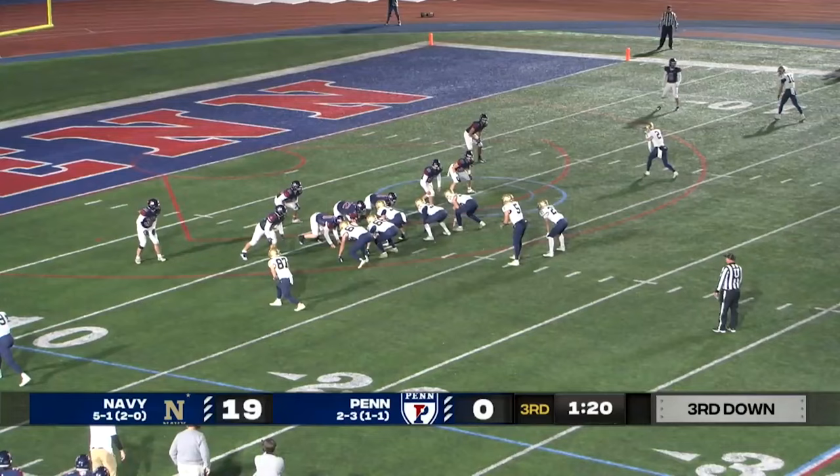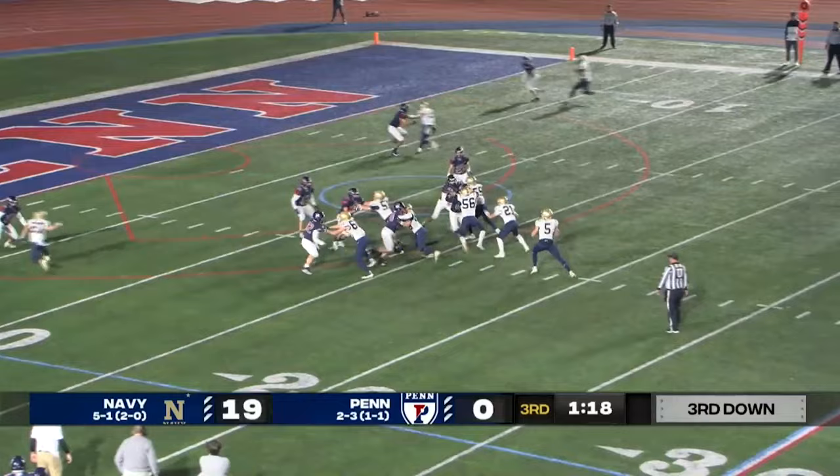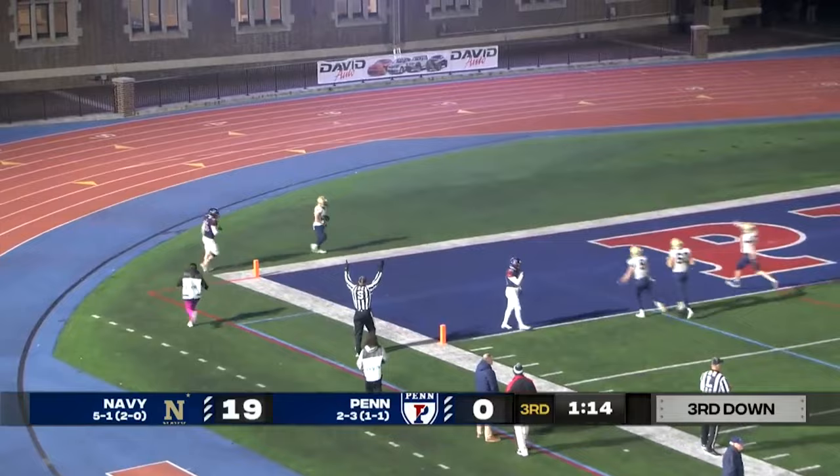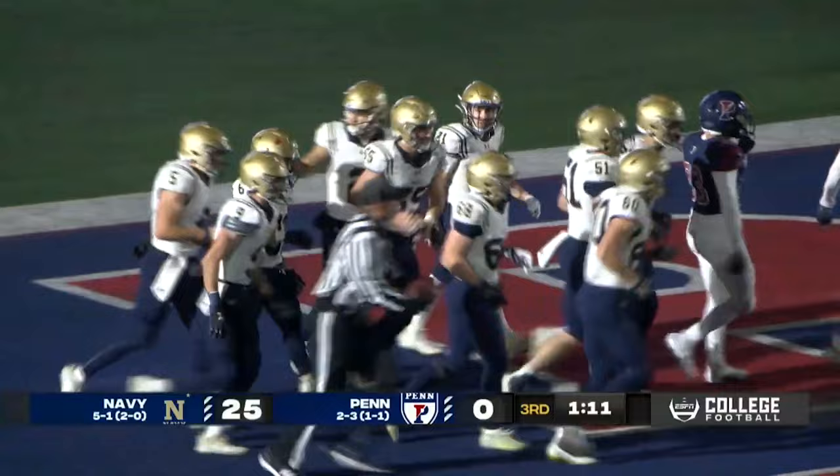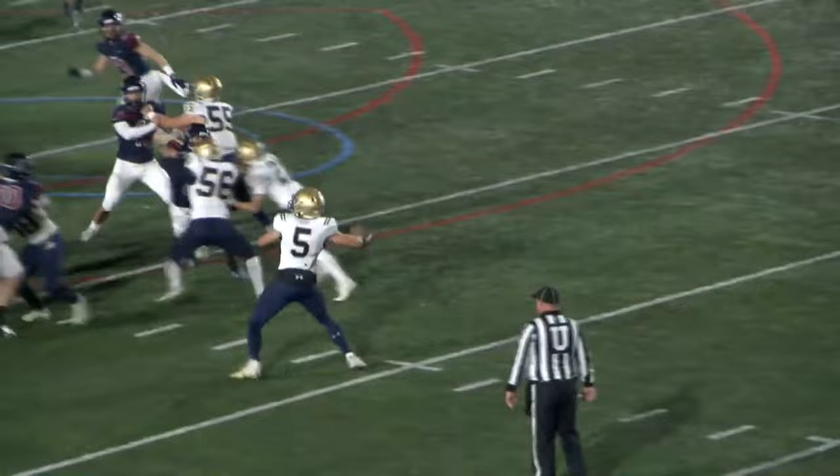Play clock down to three. Atwood looking end zone — floating — busted coverage and a touchdown. Sasaki able to find pay dirt. Kai Sasaki, the Hunt Valley, Maryland native, makes sure that it's not a field goal attempt but a touchdown. Sasaki with a nice corner route against man coverage, a good initial move to get open, and then a pitch and catch by Atwood.